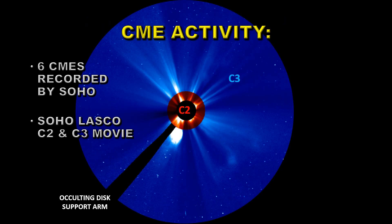We'll now take a look at the coronal mass ejection activity. There are six CMEs recorded by SOHO, and I'm going to show you a LASCO C2 and C3 movie to see the CMEs that we did get.